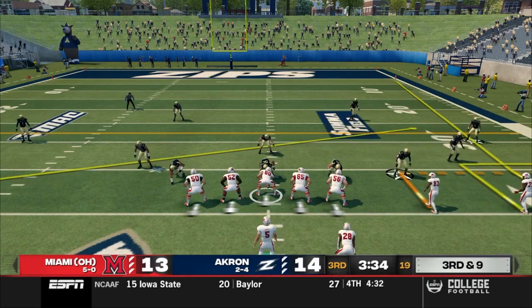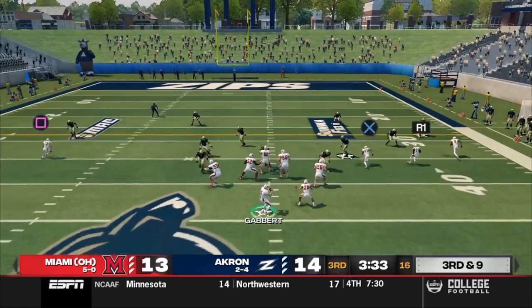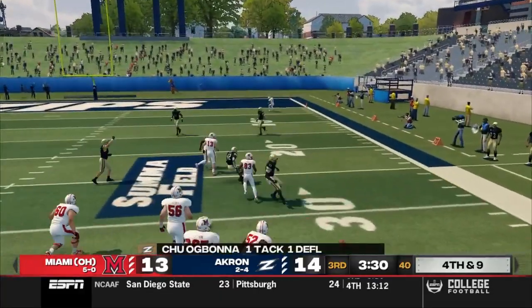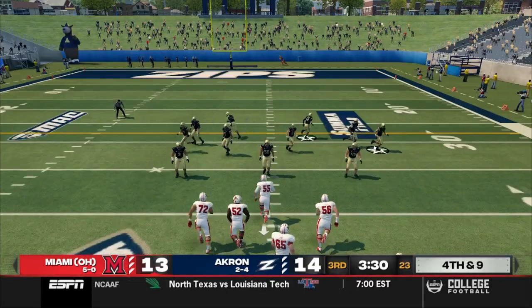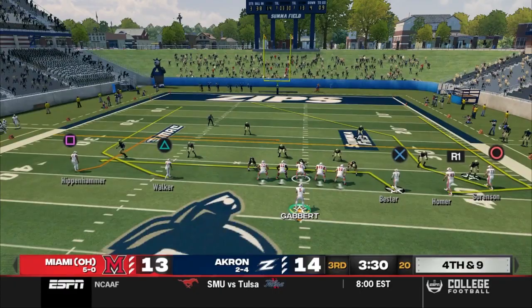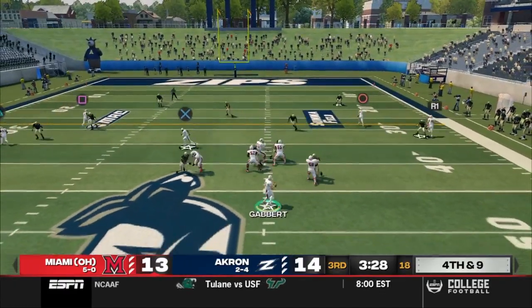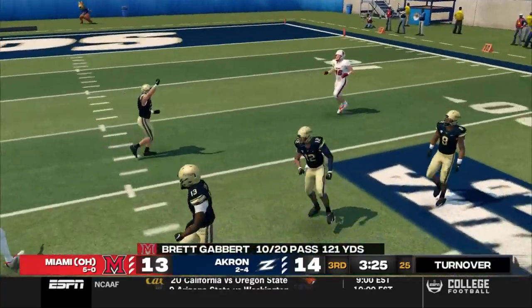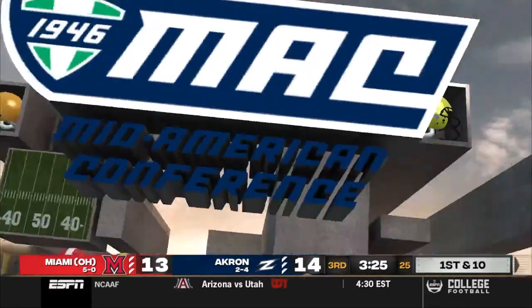Red Hawks looking at a third and nine, two of seven on the day. Gabbert in the gun, four wide, trips right — he feels the pressure, rolls right, looks for Davis, but the ball gets batted down. Another fourth down. Coach Johnson elects to keep the offense on the field, going five wide. Gabbert drops back, looks across the middle for Sorensen, but the ball gets batted down again. Turnover on downs. The sluggishness continues for Miami.